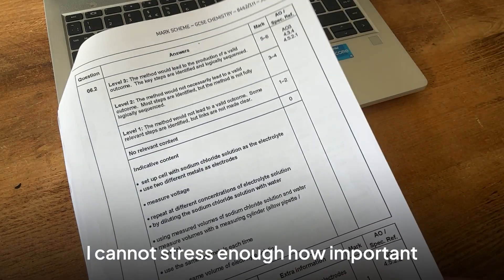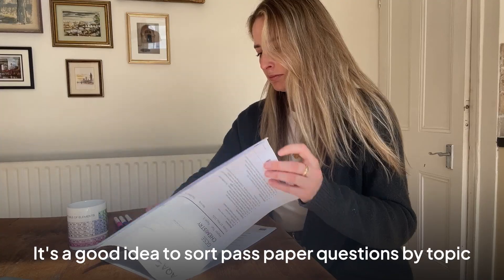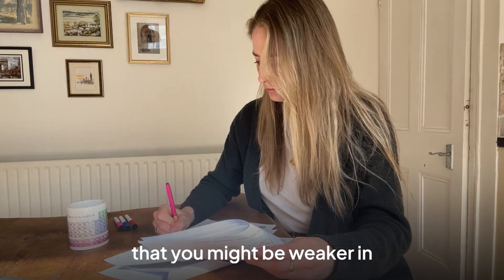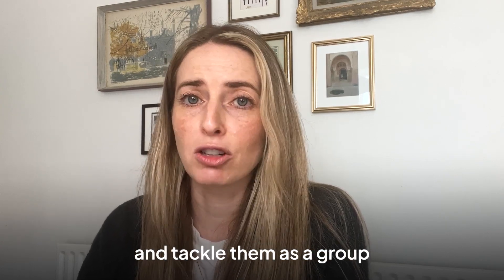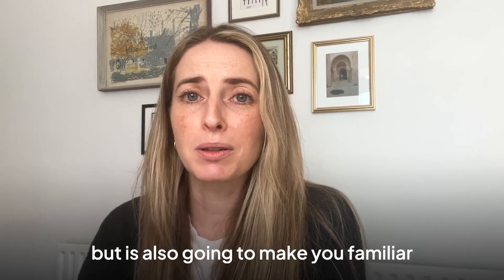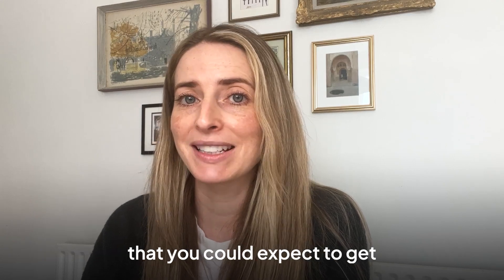I cannot stress enough how important practising past paper questions is to achieve a grade 9. It's a good idea to sort past paper questions by topic so you can focus on the areas you might be weaker in. For instance, you could compile all the questions on atomic structure and tackle them as a group. This method not only reinforces your knowledge of the topic but also makes you familiar with the structure and formatting of the questions you could expect.